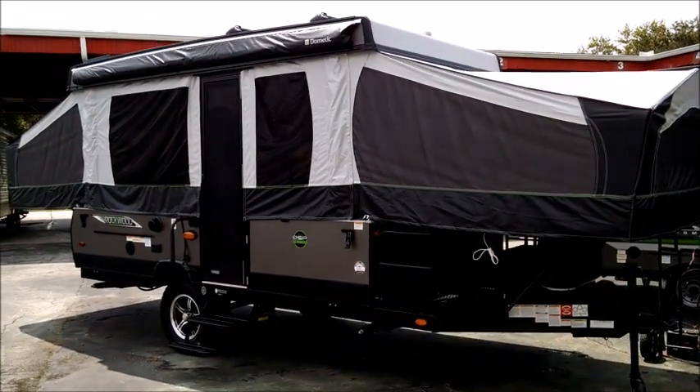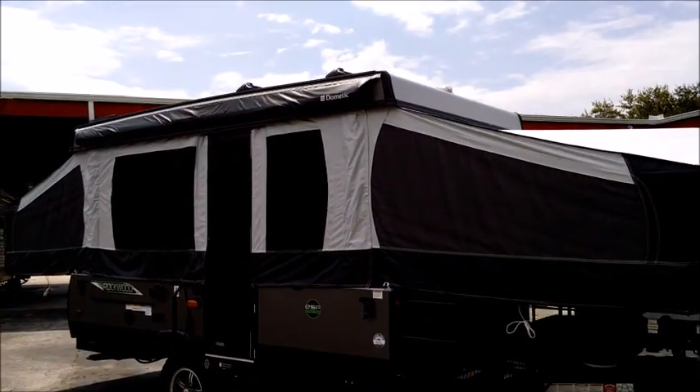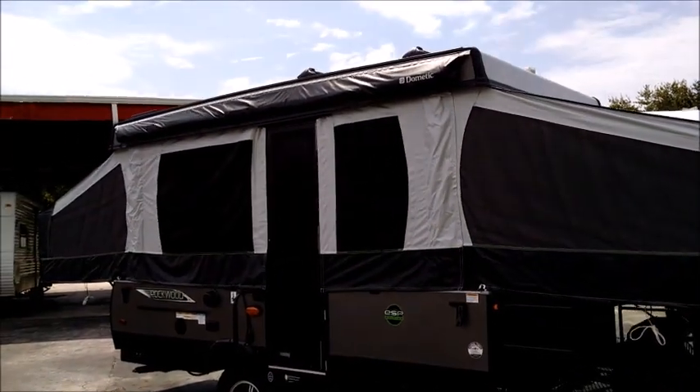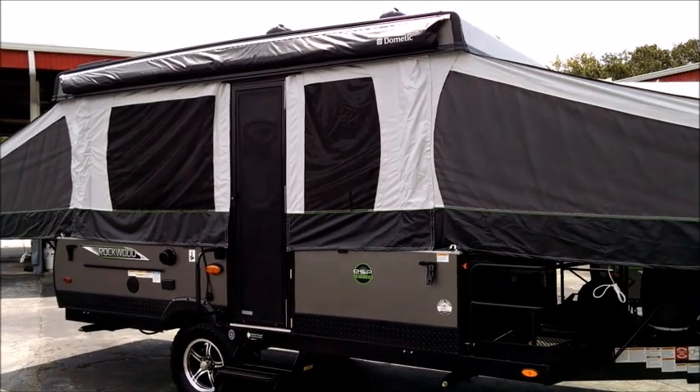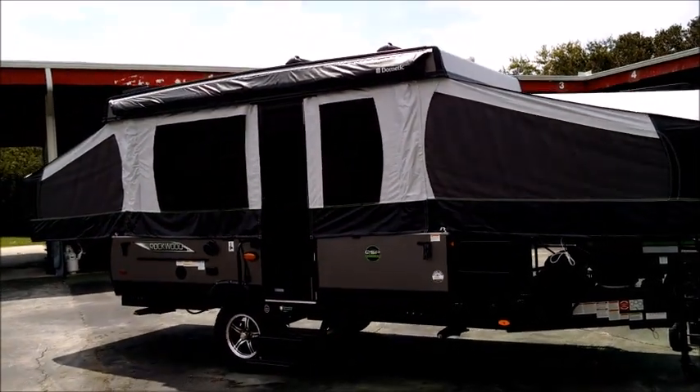Hello and welcome to Tropical RV Sales. Today we're doing the virtual tour on this brand new Rockwood. This is the ESP Edition 2280 BH model. The ESP is the Extreme Sports Package and there's a lot of cool features and upgrades on this unit.